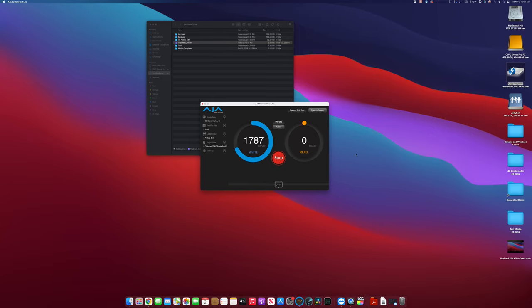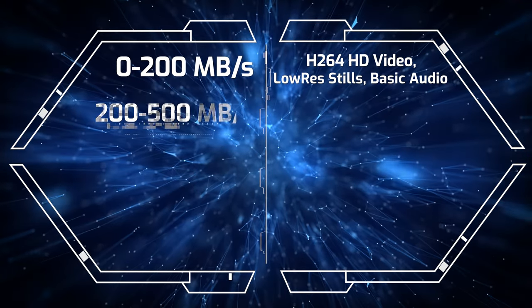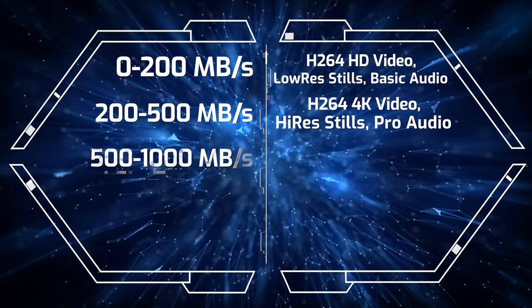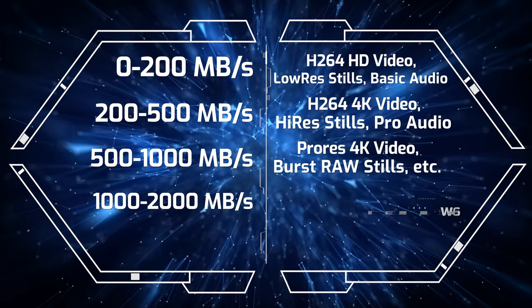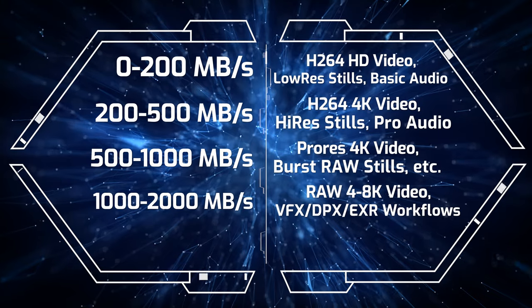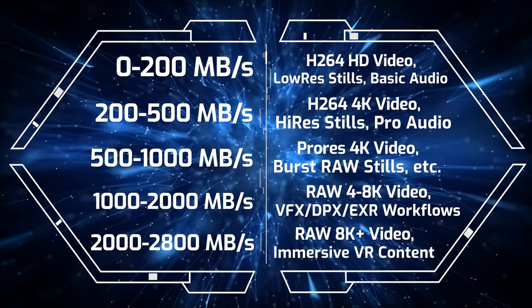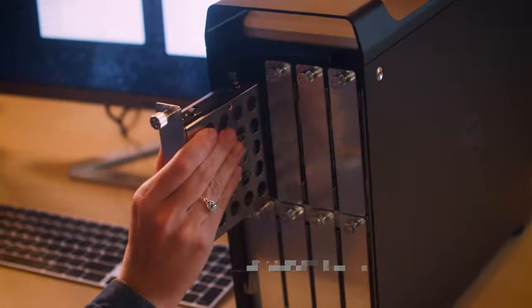It's imperative to check your read and write speed when selecting external storage. Faster is always better, but you might not need to go quite as fast as some of our products do, depending on your needs. Here's a handy guide: Zero to 200 megabytes per second is for basic H.264 HD video, stills, and audio. 200 to 500 megabytes per second will work for H.264 4K video, higher resolution stills, and pro audio. 500 to 1,000 megabytes per second will handle ProRes 4K video and burst RAW photos. 1,000 to 2,000 megabytes per second is for RAW 4K to 8K video and VFX workflows like DPX or EXR. 2,000 to 2,800 megabytes per second is for RAW 8K and bigger video and immersive VR-style content. Depending on your workflow, fast may be good enough, but when it's critical, faster is always better.